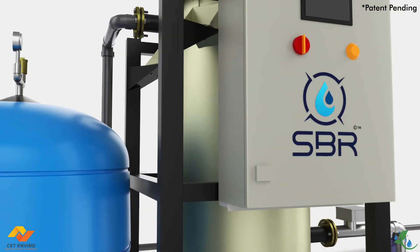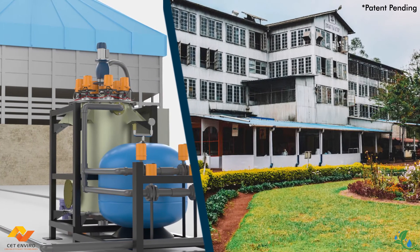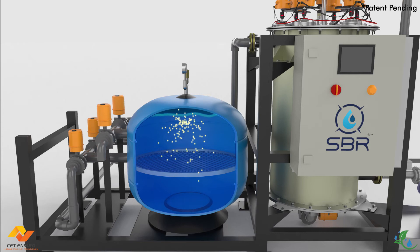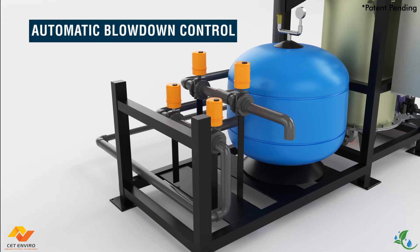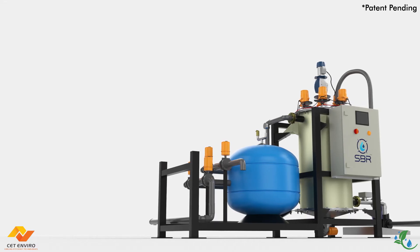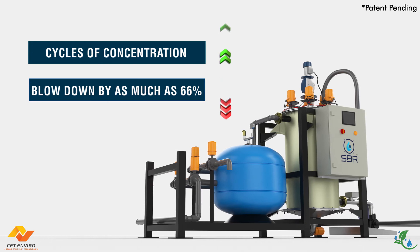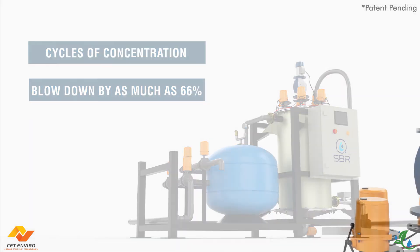SBR treated water is free of hazardous chemicals and can be used for alternate purposes like irrigation. SBR comes with side stream filtration to reduce any suspended solids in the cooling system. Another integral part of the system is automatic blow down control equipped with an accurate conductivity sensor. SBR can double or even triple your cycles of concentration, accordingly reducing your blow down by as much as 66% — a breakthrough in cooling tower water management.